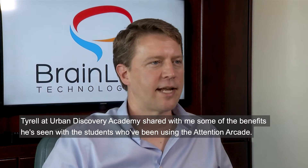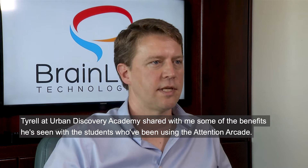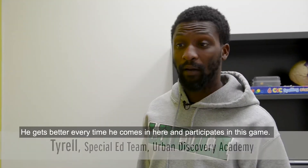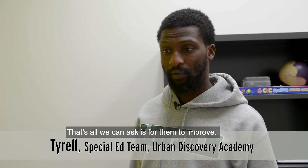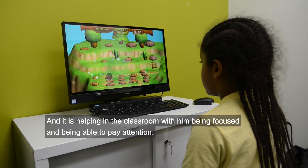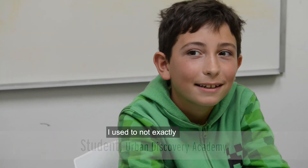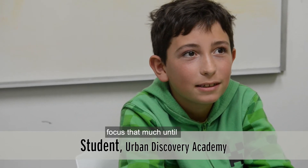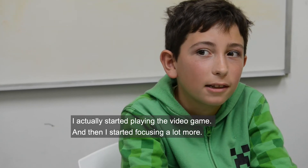Terrell at Urban Discovery Academy shared some of the benefits he's seen with students using the Attention Arcade. 'He gets better every time he comes in and participates in this game — that's all we can ask, and it is helping in the classroom with him being focused and able to pay attention.' One student added: 'I used to not exactly focus that much until I started playing the video game, and then I started focusing a lot.'